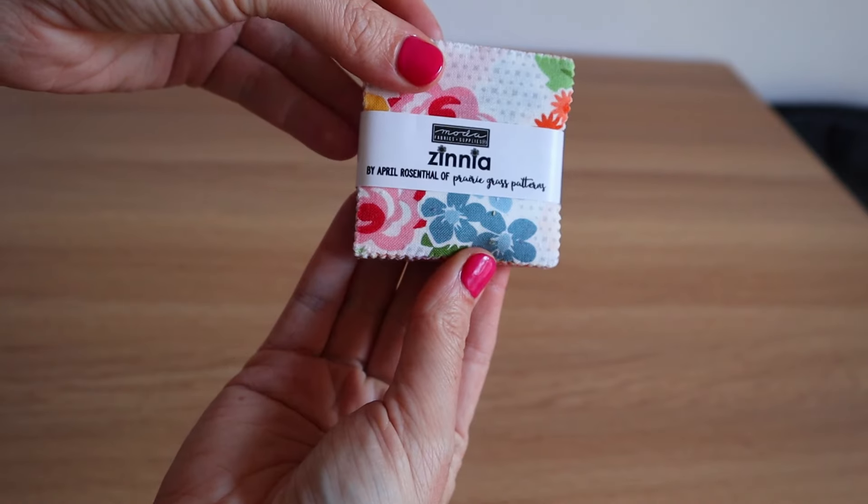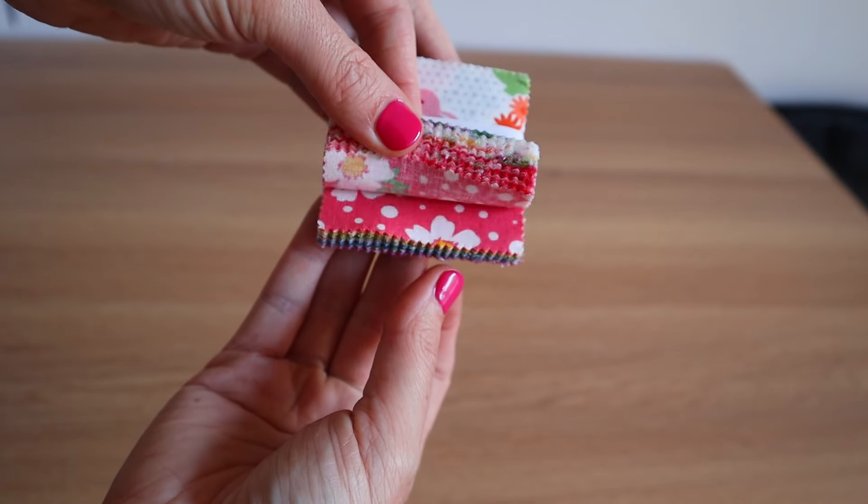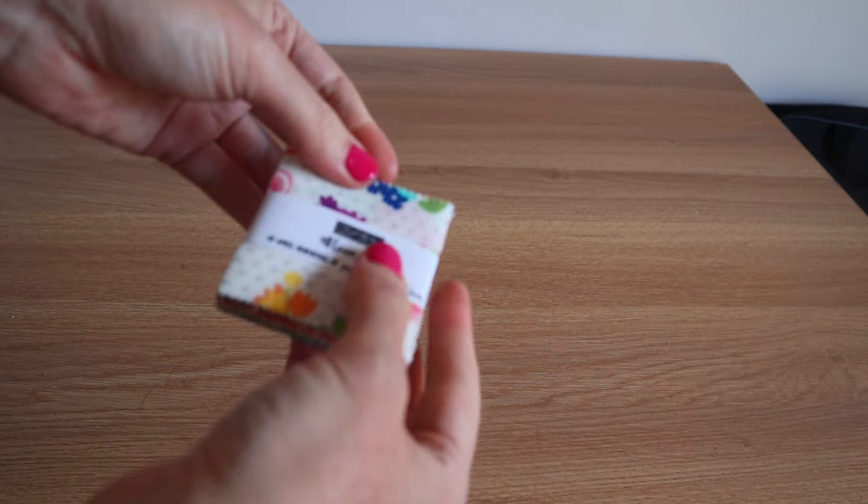On my little paper piecing patchwork kick, I picked up these little 42-square — the quilting people are going to be screaming at me — mini charms: two-and-a-half-inch squares that are just a stack of different fabrics. I got two of them; one was $12, one was $13. These are Moda fabrics in the Zinnia colorway by April Rosenthal of Prairie Grass Patterns.